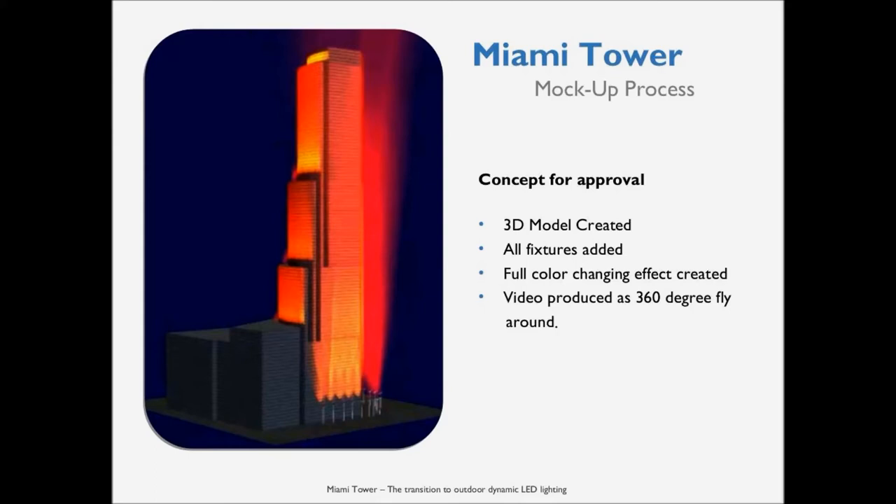That was part of a complete video package we put together. We also had to include budget, total costs, and an ROI — how long the whole project would pay for itself in energy savings and gel changes. Going back to the previous slide, the rental for those surrounding buildings alone was over $100,000 a year. That all worked into the overall cost and return on investment for changing the lighting, because reinventing the lighting scheme totally had to pay for itself.